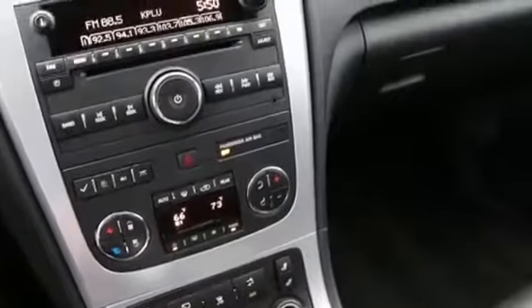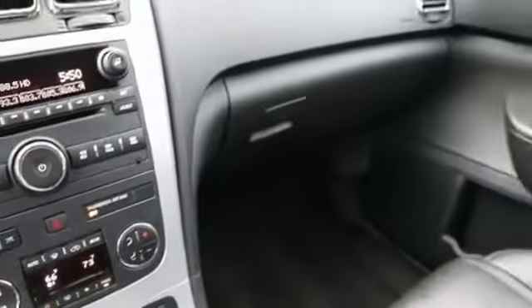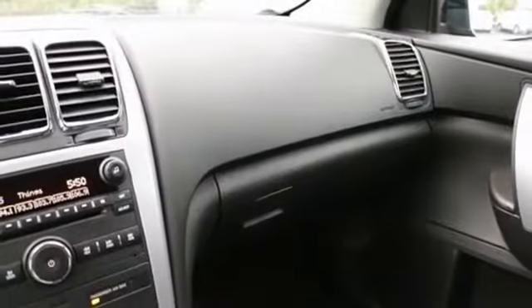This has a tow mode. When properly equipped, it can tow right around 4,000 to 5,000 pounds. Not too bad of a tow rating for a vehicle like this.